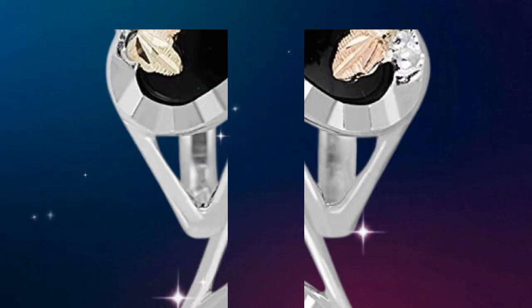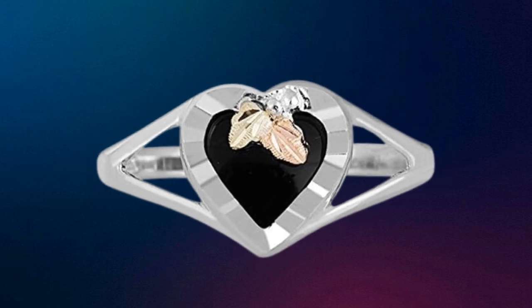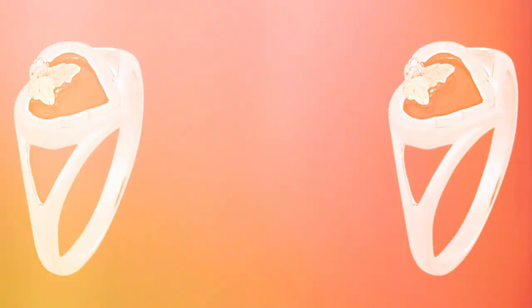Embrace the natural allure of onyx, believed to enhance strength and positivity, beautifully complemented by warm 12k gold accents.